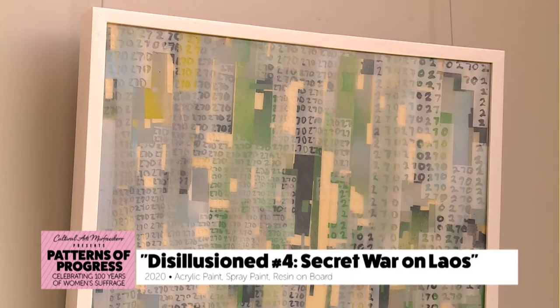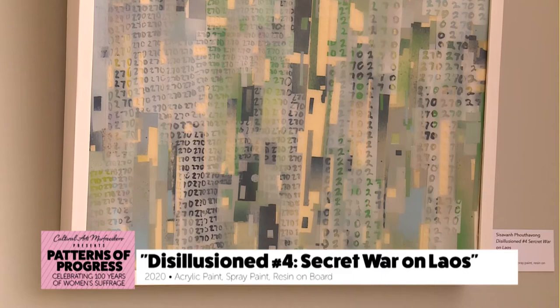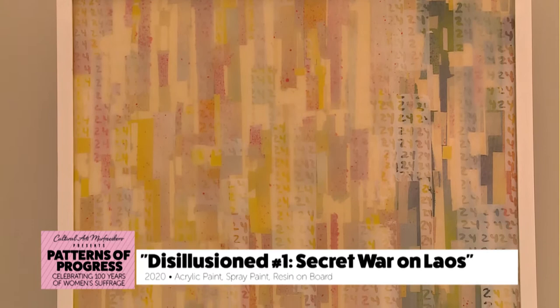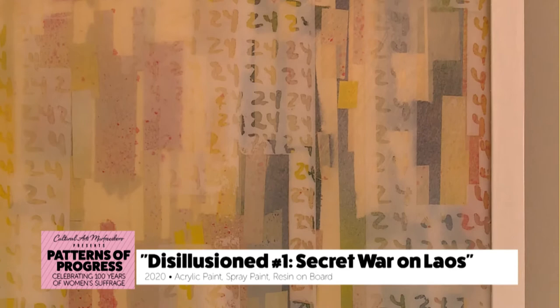Each of the pieces uses resin to symbolize the permanence of the war and how it has affected my life, but also the lives of so many other Laotians scattered everywhere. The tape-like vertical structure is symbolizing the bombing that is cascading and dropping into Laos. That's what each of these individual pieces are about.